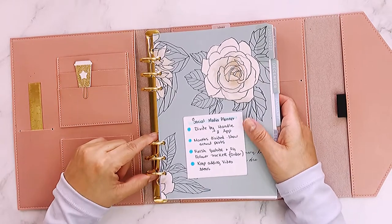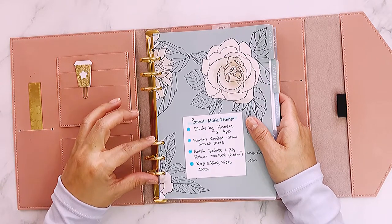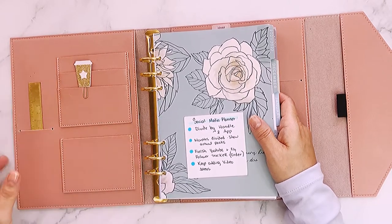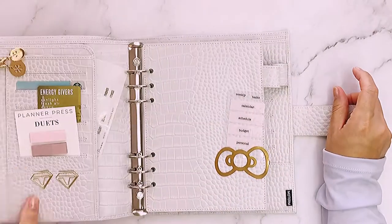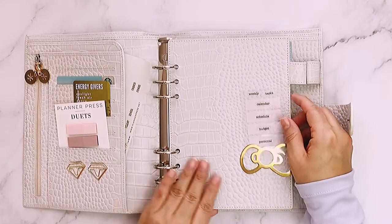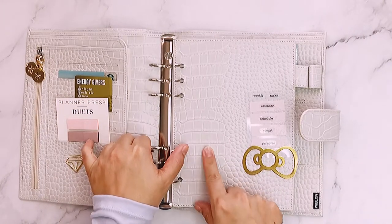Ring binders come in a lot of sizes: A5 is this one, smaller is B6 or personal, and even smaller is A7. Now let me show you another A5 — this is the Moterm A5 in cream/croc. I already started adding stuff; it has the same rings as the other one and those pages fit perfectly here.